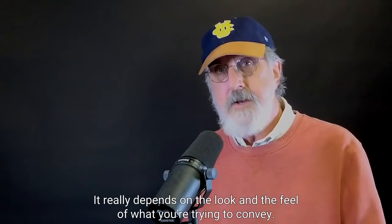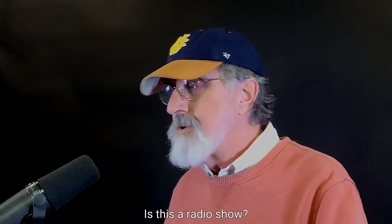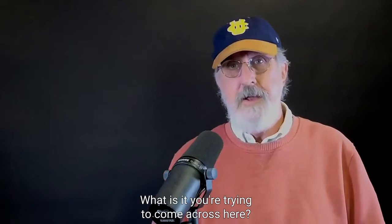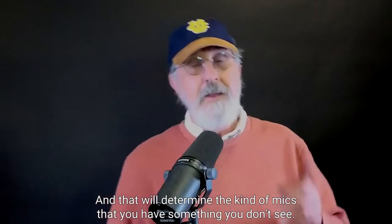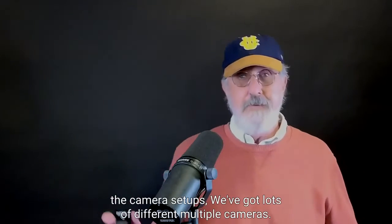It really depends on the look and the feel and what you're trying to convey. Is this a radio show? Is this a TV show? Is it a movie? What is it you're trying to come across? That will determine the kind of mics that you have — something you don't see every day.